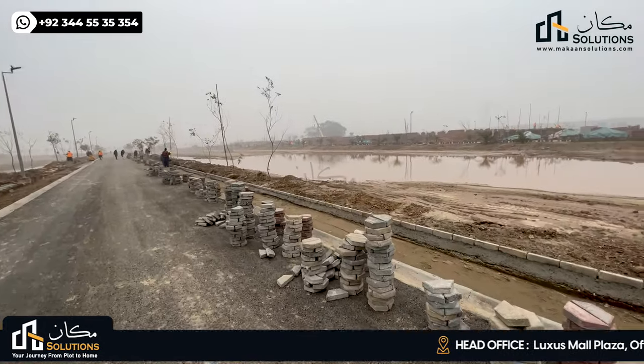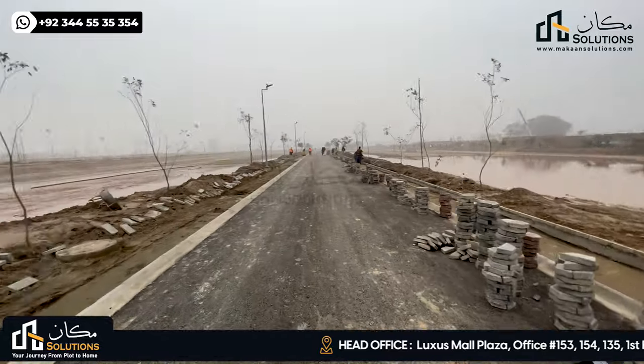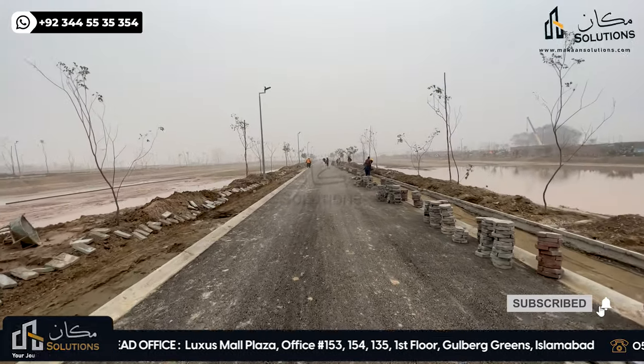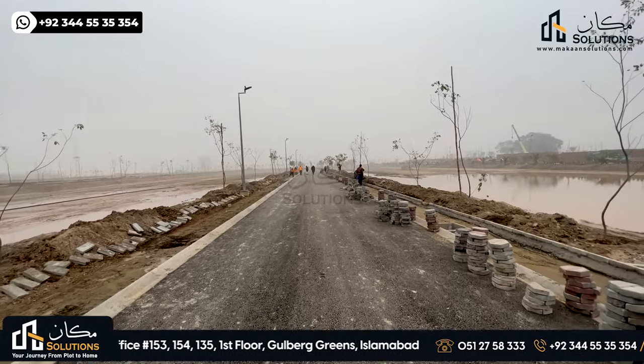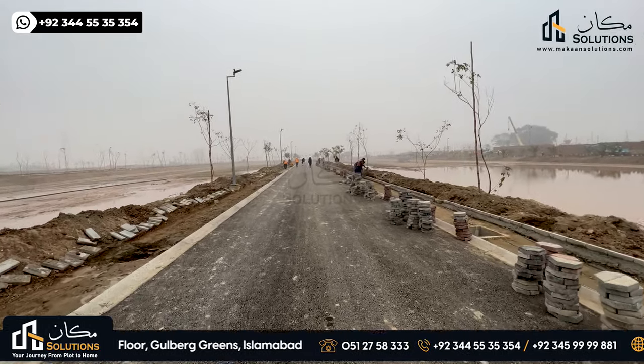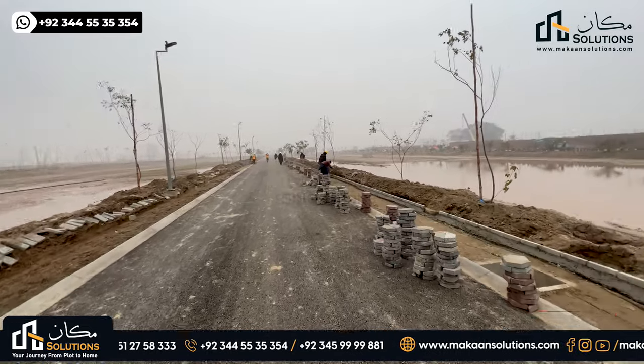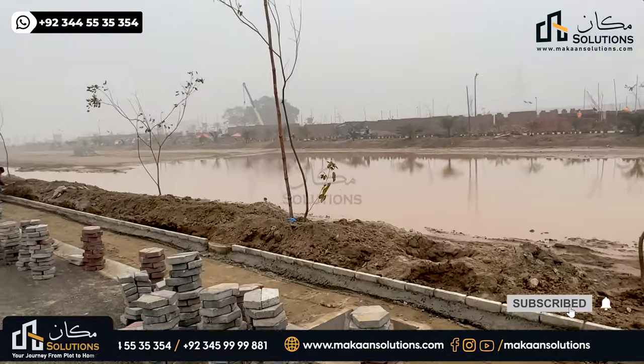On this side, there are plots on both sides. The society has 3 streets, with plots throughout. The other street will be adjacent to a village, and the village construction is also progressing very quickly.